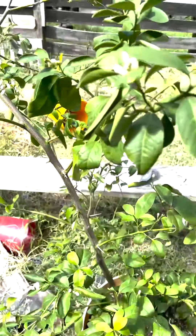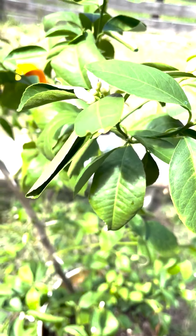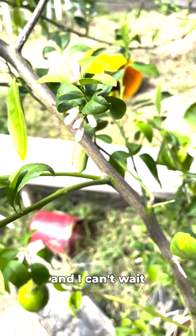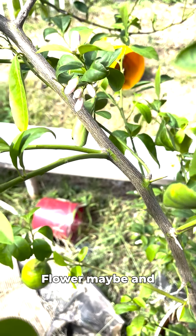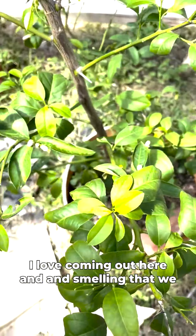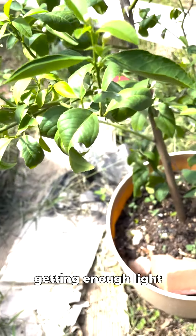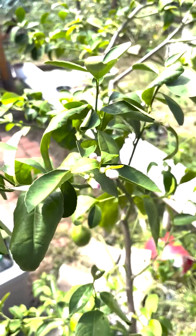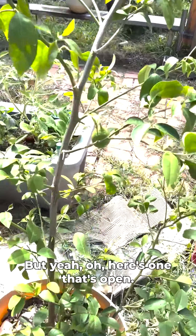We've got another round of blossoms on the Meyer lemon — these are gonna smell great when they open up. It kind of smells like jasmine. I love coming up here and smelling that. We had it inside for a while but it kept getting bigger and wasn't getting enough light. It smelled great inside too, though it made a mess when all the pistils fell out.